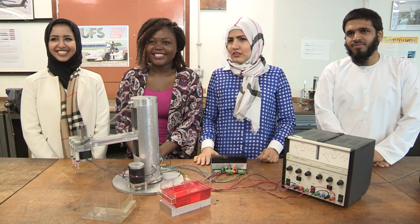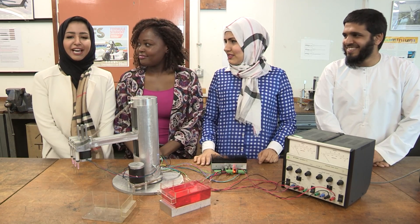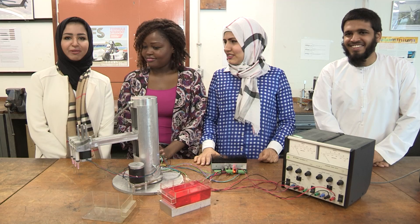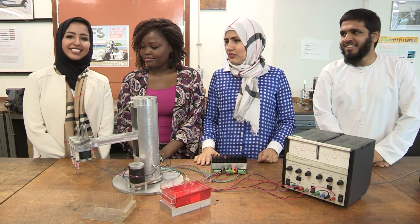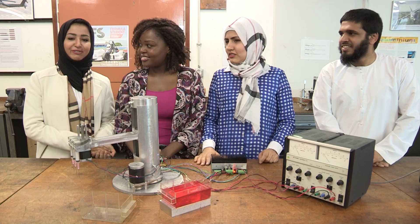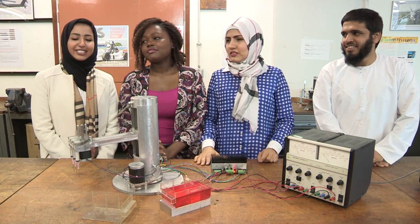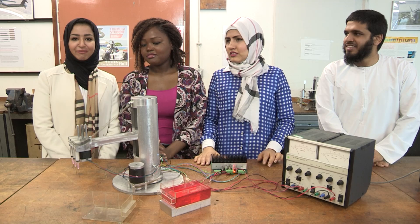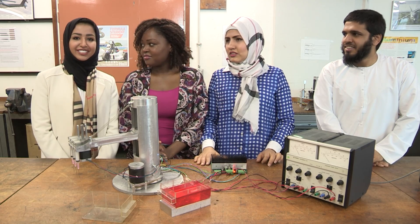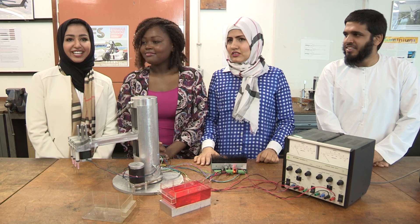And last but not least, Sarah, would you like to tell us a little bit about yourself? Hey, I'm Sarah, I'm from Saudi Arabia. The reason I picked Hull, as Judith said, it's the only university that did the medical and mechanical engineering. And since I was young, I was into medicine, but I loved physics. So that's why it just combined the things I love.